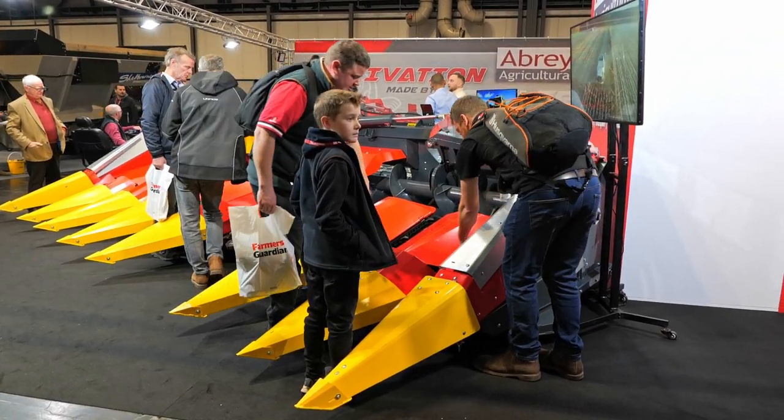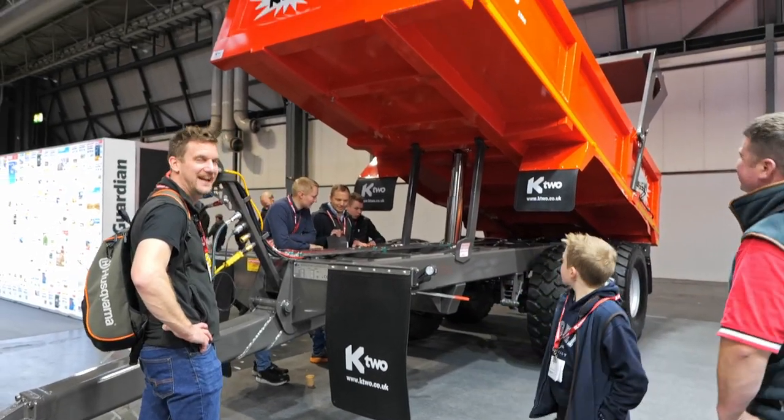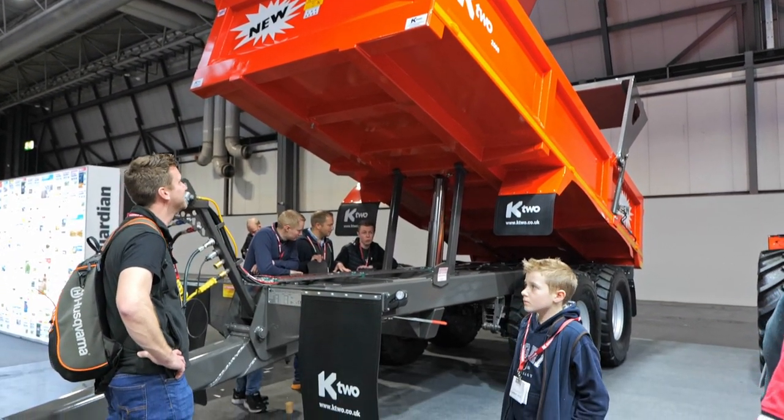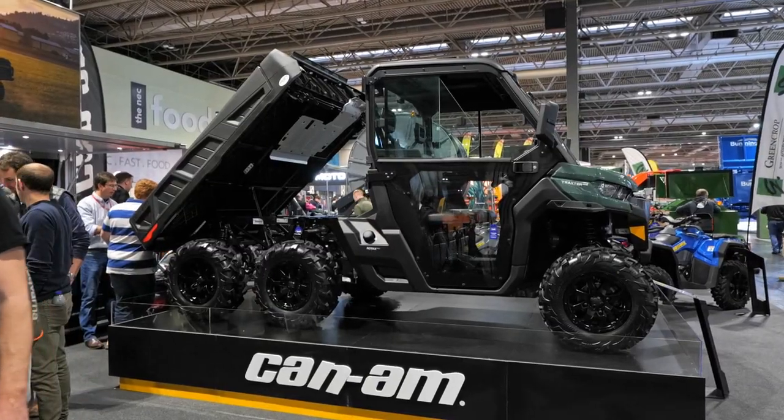It's seven and a half tonne empty - it's built like a brick outhouse.